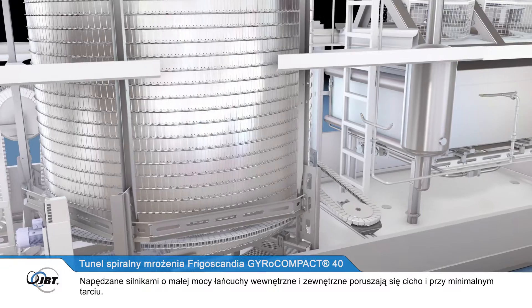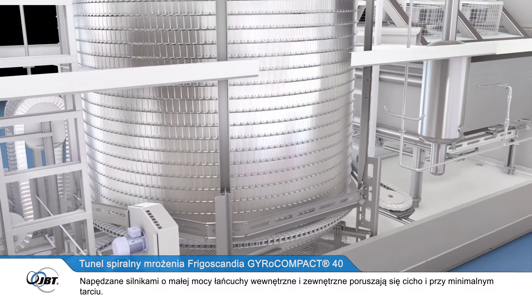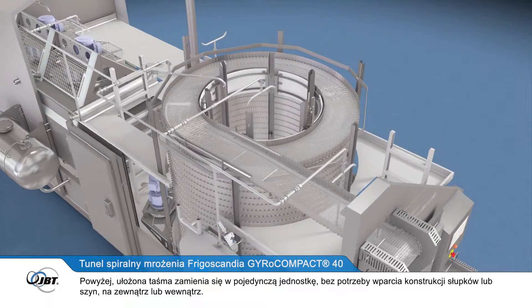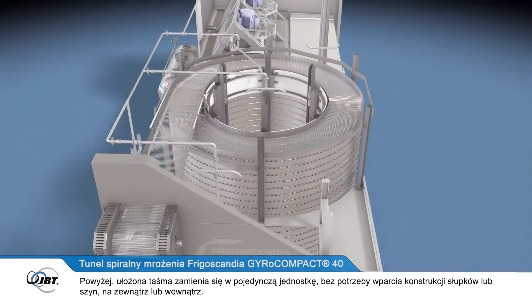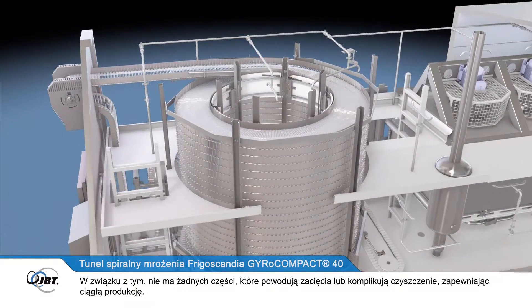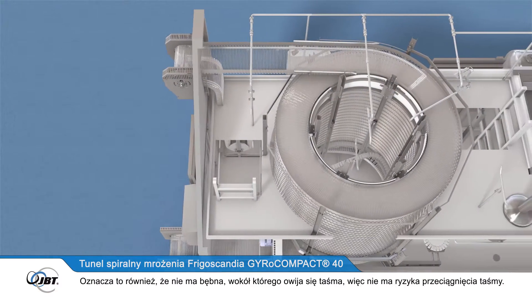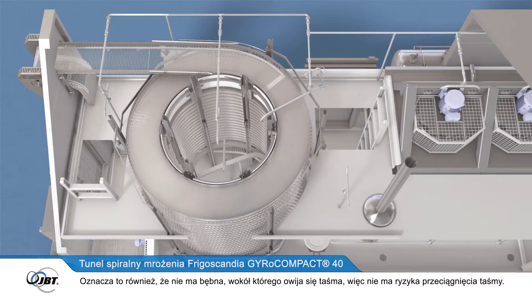Driven by low-power motors, the inner and outer chains move quietly and with minimum friction. Above them, the belt stack turns as a single unit, with no need for supporting uprights or rails outside or inside, so there are no stationary parts to cause jamming or to complicate cleaning, ensuring continuous production. This also means there is no drum required to wrap the belt around, so there is no risk of overstretching the belt.